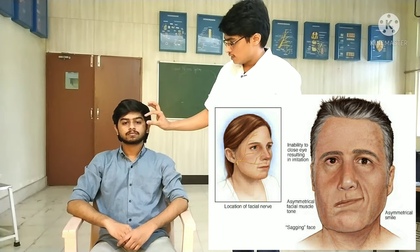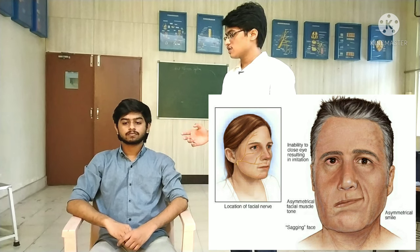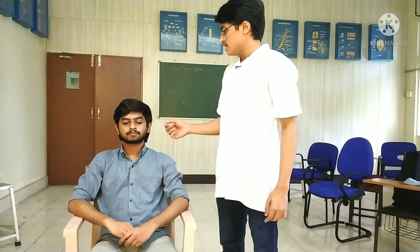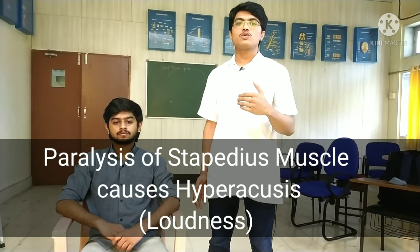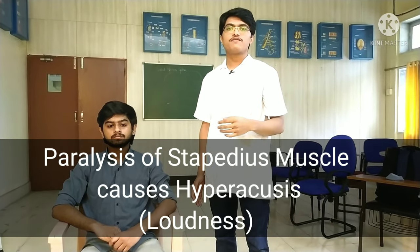In Bell's palsy, the patient won't be able to close their eyes. Another characteristic feature is drooling and drooping of the mouth. Additionally, the facial nerve supplies the stapedius muscle of the ear, whose function is the damping of sound. As this muscle is paralyzed, the patient is able to hear louder sounds — meaning they are hypersensitive to sound — and may find hearing painful or difficult.